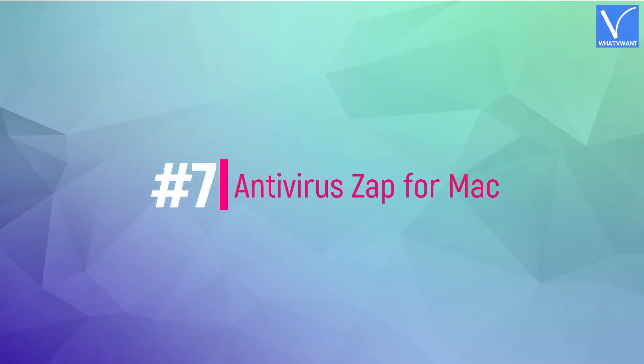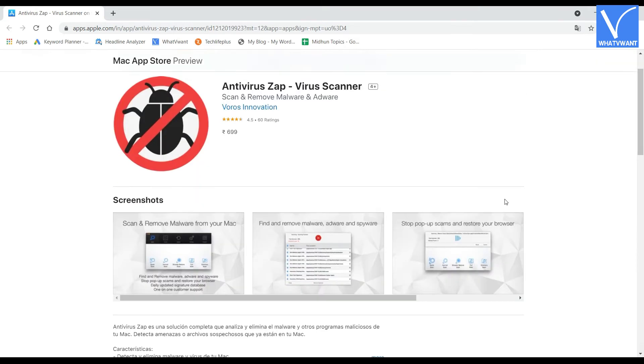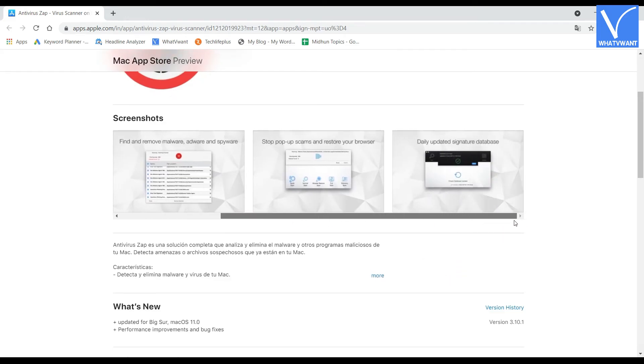Number 7: Antivirus Zap for Mac. Antivirus Zap is available for less cost compared to all the antivirus programs discussed so far. It offers robust protection at a minimum price. Unlike other antivirus programs that require downloading from an external site, Antivirus Zap is directly available on the Mac App Store. It detects almost all the latest viruses and malware on the system. However, it has some minor drawbacks — it doesn't delete applications containing viruses; instead it shows a list of affected files, and you have to delete them manually. Check the description for the product link.